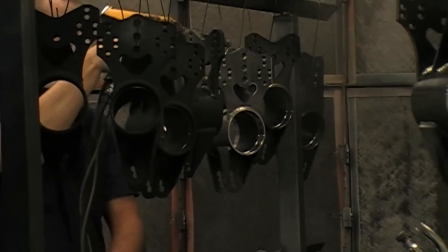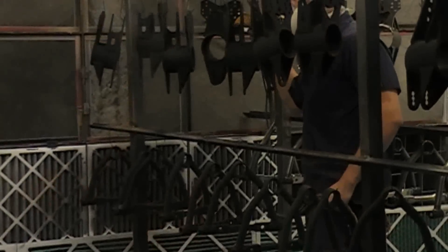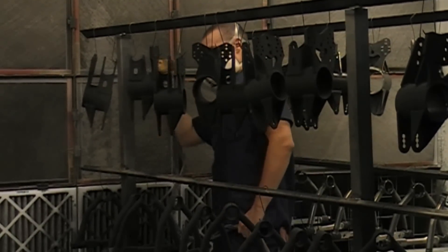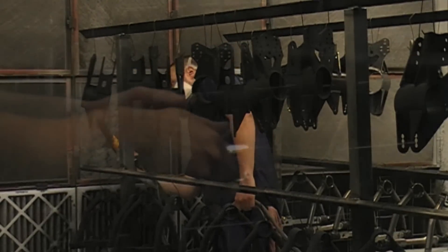It resists chipping, cracking, peeling, and is incredibly abrasion, corrosion, and chemical resistant. This process is long-lasting, durable, and virtually maintenance-free and environmentally friendly. It applies a value-added finishing touch to many steel and aluminum components.